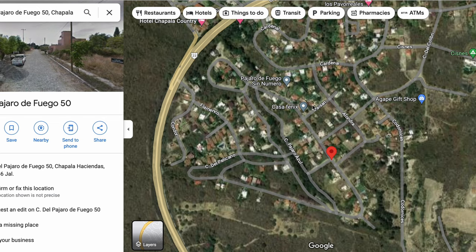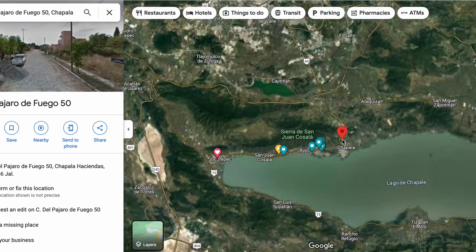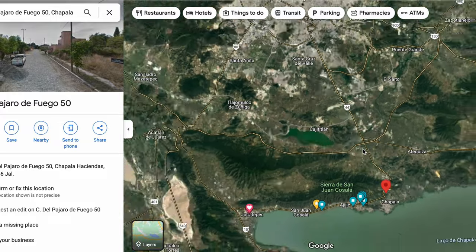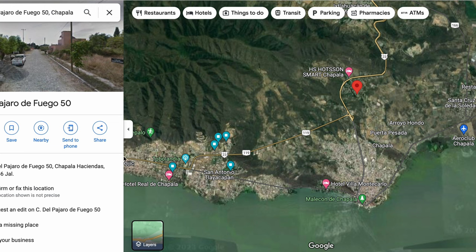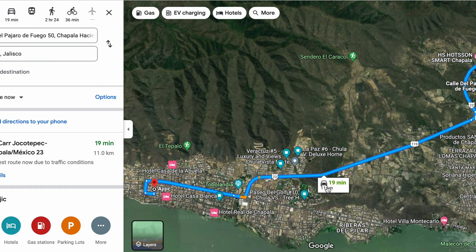Here's where home number three is on our tour. If we zoom out a little bit, you'll see this is Brisas de Chapala — right across the highway from Chapala Haciendas. This road here leads you all the way to Guadalajara. If we take this road all the way down it'll take you into Ajijic, San Antonio, Riberas, and then you can take this down to Chapala. To get to Ajijic it's about a 19-minute drive on a Tuesday night at 8 PM — though I think it would really only take about 10 to 15 minutes.